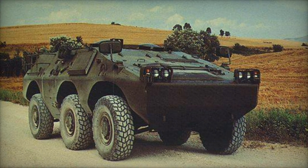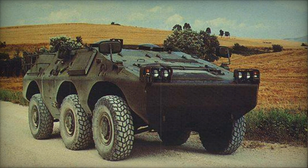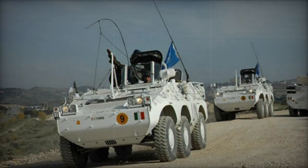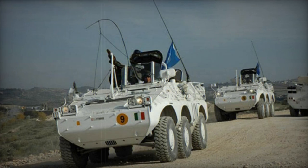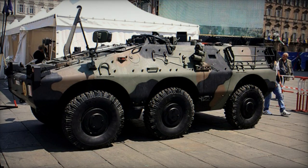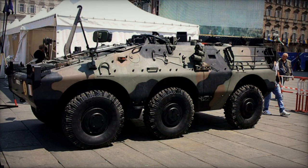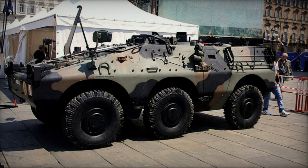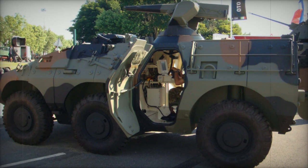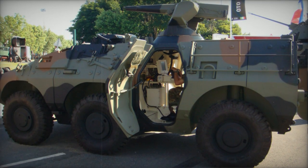The Puma APC features a welded hull, notable for its hull sides being crafted from single pieces of steel armor instead of welded sections, resulting in enhanced armor resilience. The Puma provides comprehensive protection against small arms fire and artillery shell fragments, and comes equipped with standard NBC protection and automatic fire suppression systems.